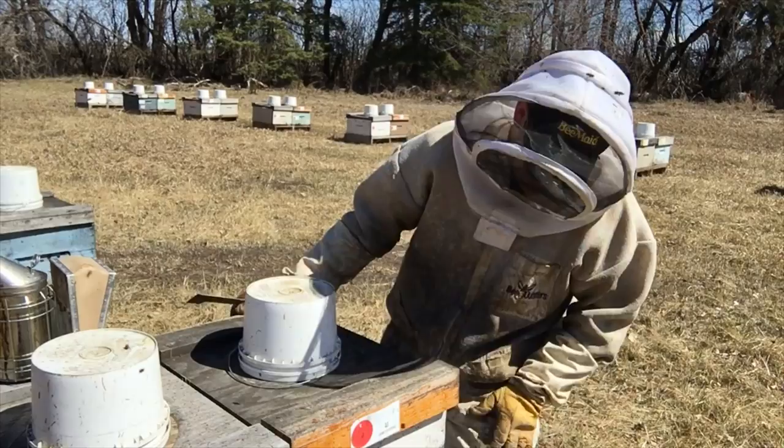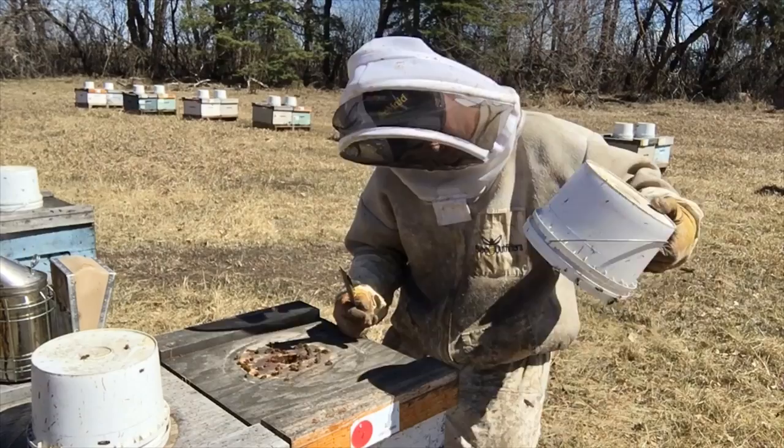These bees are feeling really good today. They're in full flight, in the supplement feeder, and flying. The bees are feeling good and so am I. They're drinking down syrup.